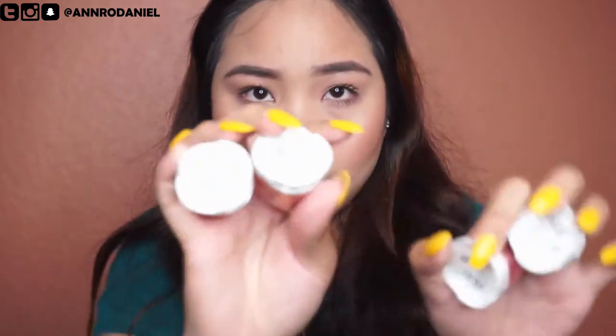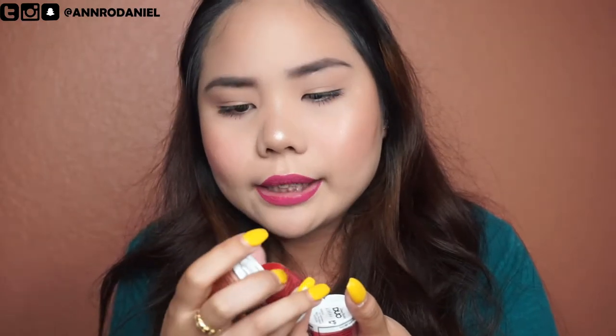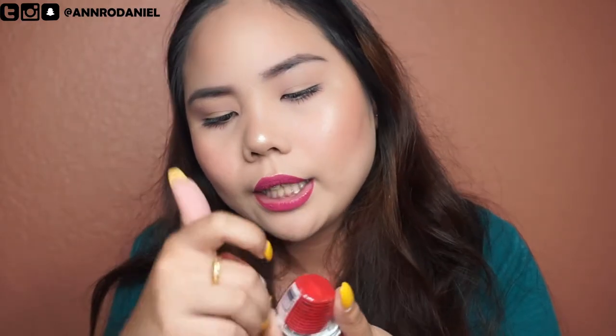The next one is a 4 Duo Lip Balm in refreshing watermelon and sweet peach flavors. I got two refreshing watermelons and two sweet peach.